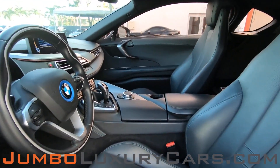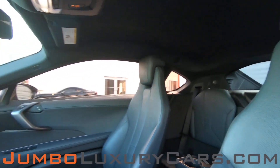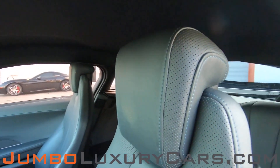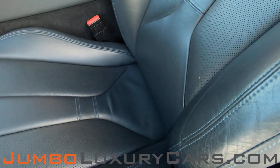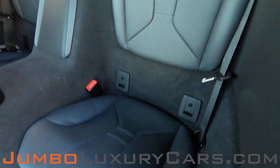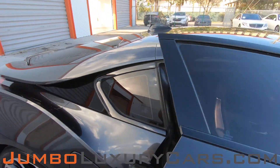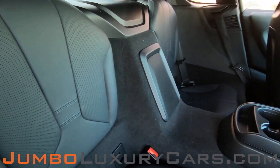Now, let's check out the interior. All buttons are in excellent condition. Here we have some wear and tear. Back seats are in excellent condition. Here's another angle of the back seats — as you can see, everything is in excellent condition.